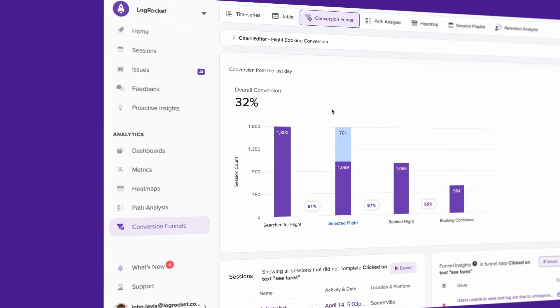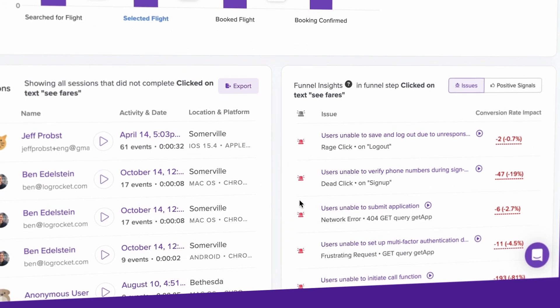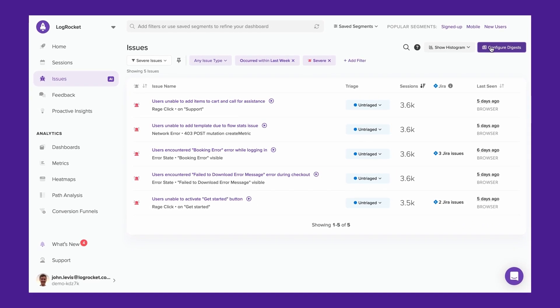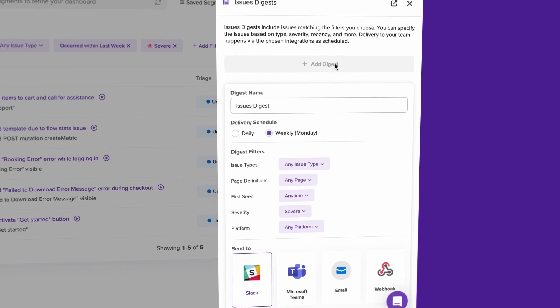These same recommendations also appear in funnels, offering an immediate assessment of what needs to change to optimize funnel performance. And to be proactively notified about Galileo-recommended issues, Issue Digest delivers the most severe issues to you via Slack.